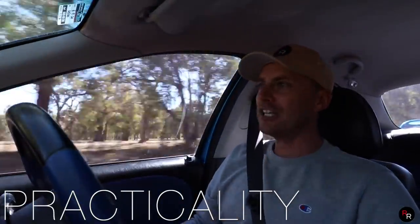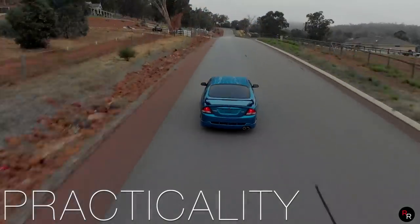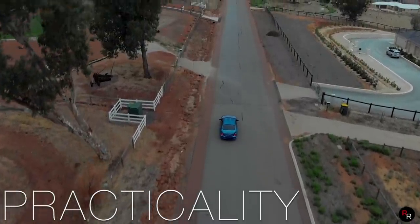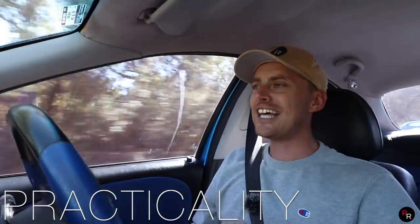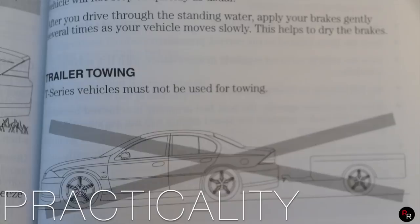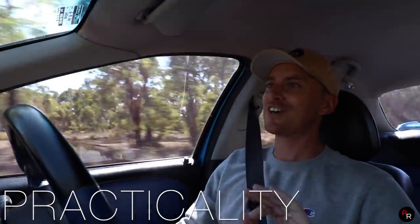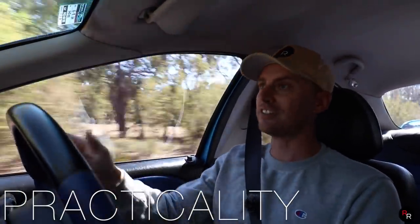Practicality — this being a large four-door sedan, if you want to people move, it's pretty good for that. It's got a big boot and you can fit lots of stuff in this car. One very interesting thing I noticed while reading the owner's manual is that you are not allowed to tow anything in this car. It actually specifically states in the owner's manual a zero tow rating, which just seems ridiculous considering how well Falcons generally tow.